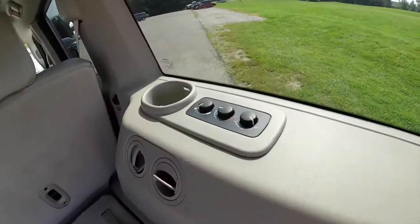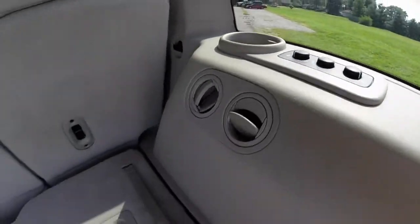To give you a little bit better view of the air controls back here — cup holders and air vents.